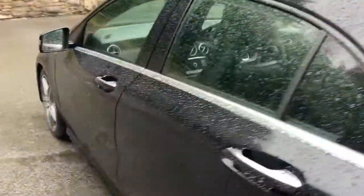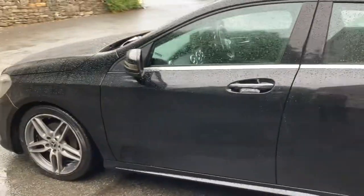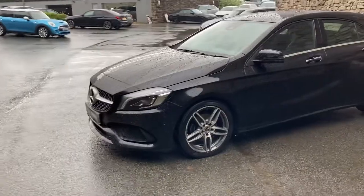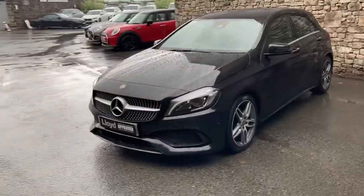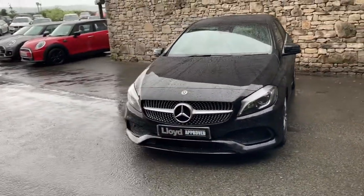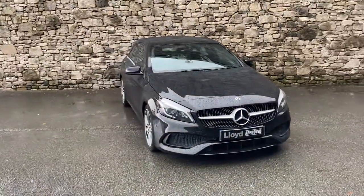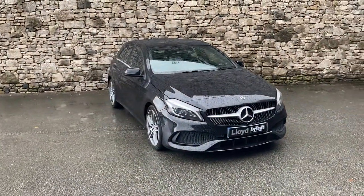And there we have it — this car is currently for sale here at Lloyd Approved South Lakes. If it's of any interest, give us a shout — we're always happy to answer any questions. We can work out finance figures, organize a test drive, and if you're not local, we also offer a nationwide delivery service. Apologies for the weather, hope you enjoyed the video. Bye for now.